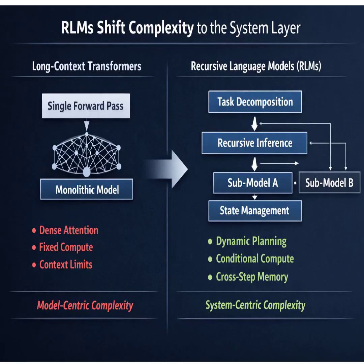Internally, the RLM starts up what's called a read-eval-print loop, the REPL. For those of us who aren't coders, think of it as a live interactive command prompt inside the model's head. It can write a little piece of code, run it, see what happens, and then decide its next move.